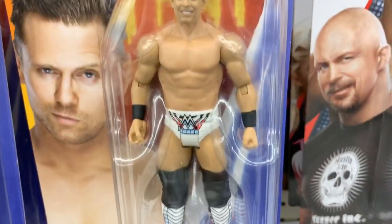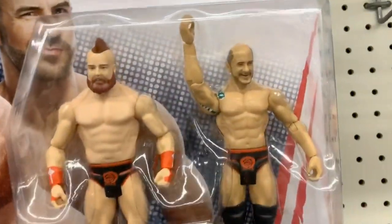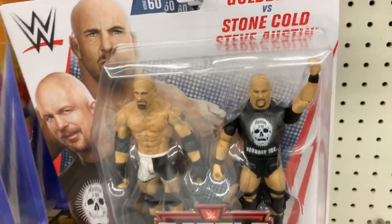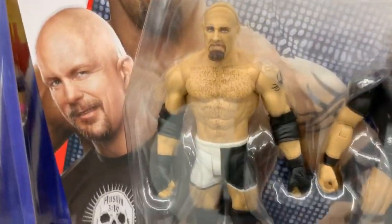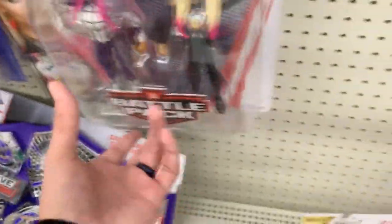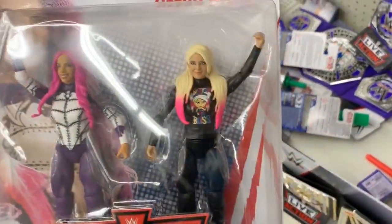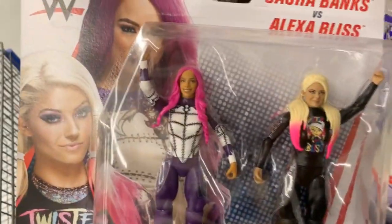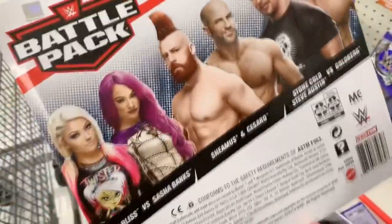I'm sure they'll rot on these shelves for a while. When the hell did Miz wear this attire? I've literally never seen him wear that — is that like light blue, white and red? Still a fantastic head scan though. We got the Top Picks basics, got The Bar in here — Cesaro and Sheamus. We got Stone Cold and Goldberg looking good from the WrestleMania 20 build. We got this Alexa Bliss and Sasha Banks battle pack, which looks very interesting — I think this is one they wrestled overseas at a live event.